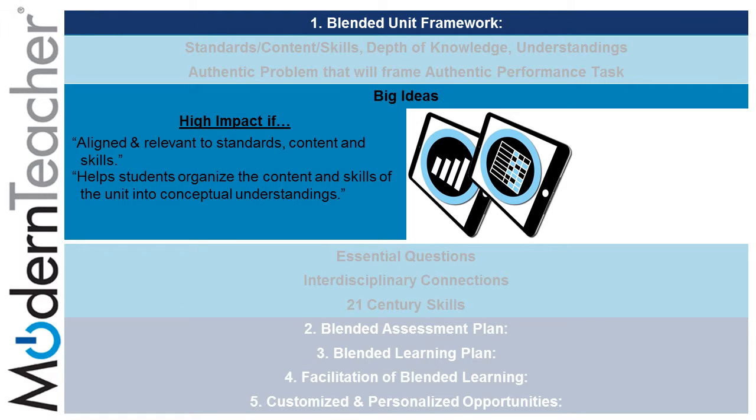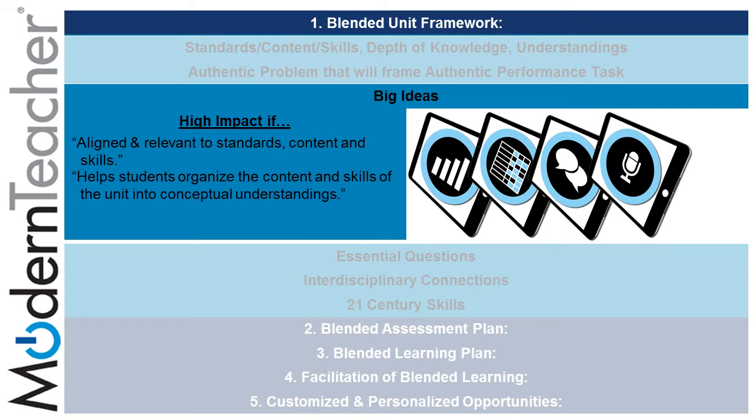Authentic problems that will frame authentic performance tasks can be highly impactful if they help students organize the content and skills of the unit into a conceptual understanding, using tasks related to collaboration and classroom events, and that require ongoing investigation and inquiry on the part of the student through the use of Google Scholar.